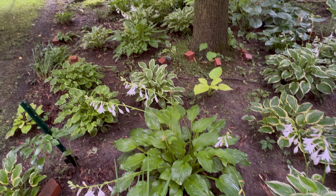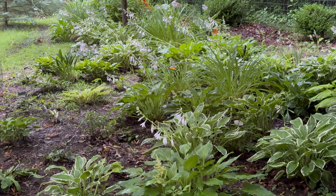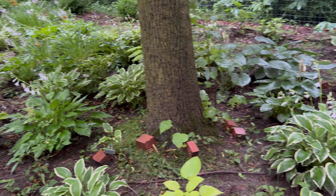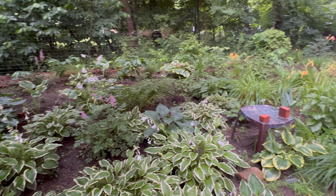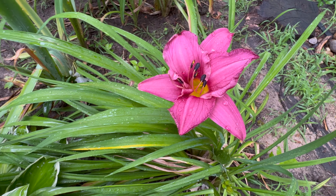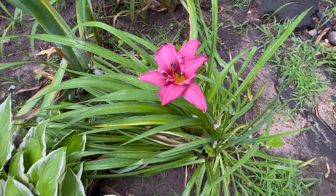The hostas seem to be loving all the moisture and are looking beautiful. A lot of them are flowering right now at the end of June. Also the astilbe are flowering and some of the lilies. I just bought this one last year or the year before — it's a really happy color of pink.